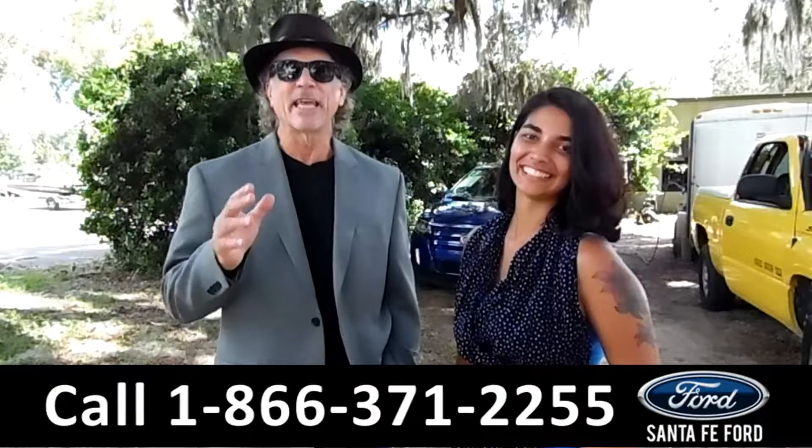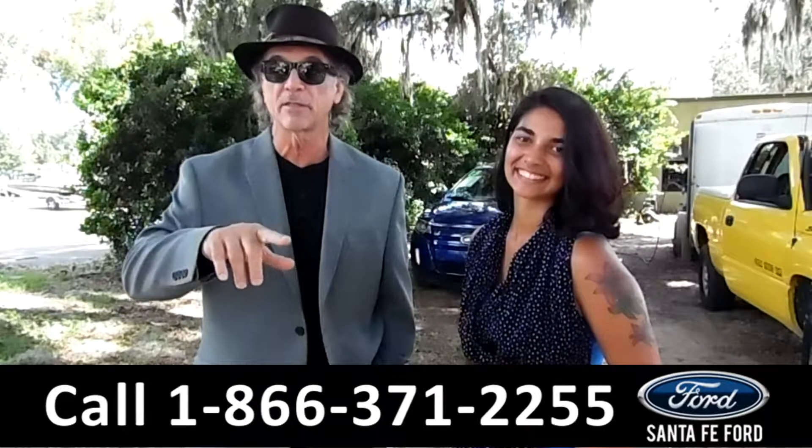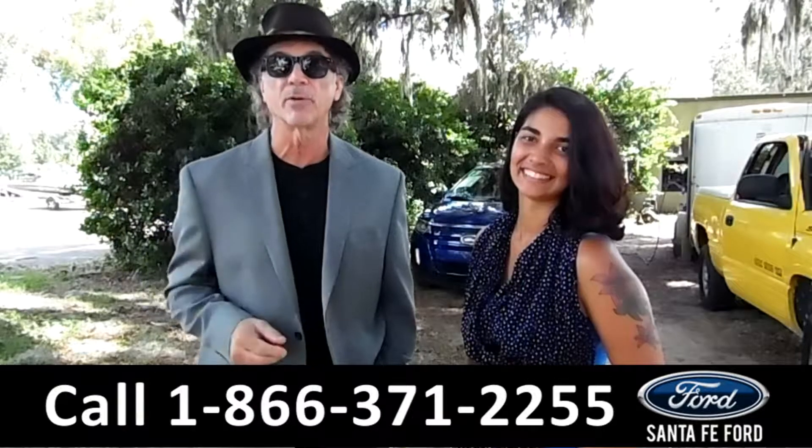Hey, this is Randy and this is Brandy. SantafeFord.com — Gainesville's only car dealer, located just off the interstate I-75 at exit number 399. Here we have a 2013 Ford Edge. Stay tuned for more information.